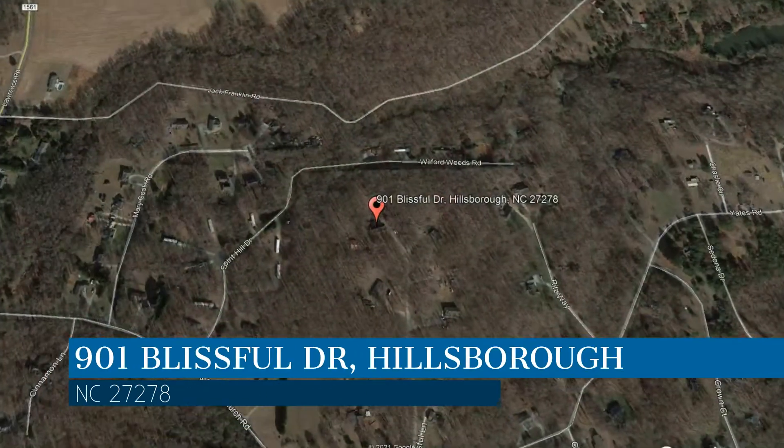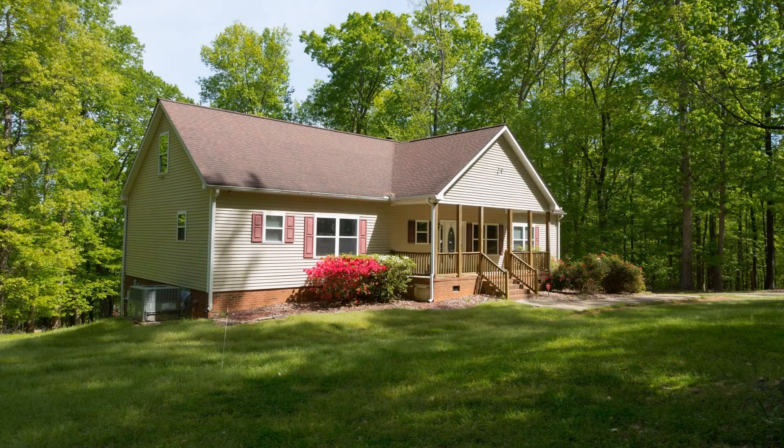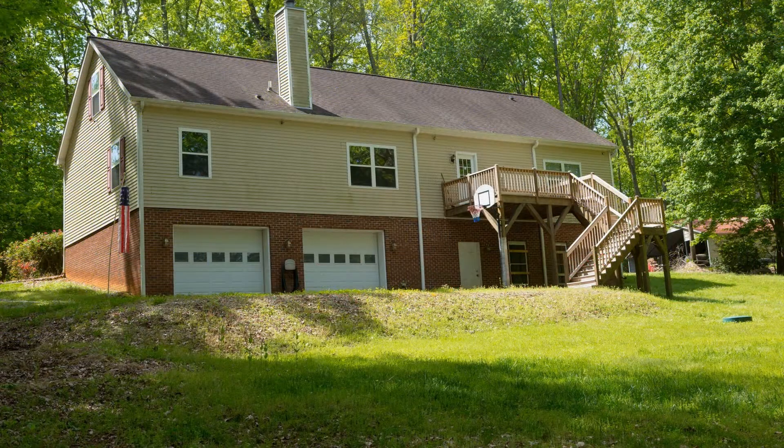This property is located at the address on your screen. This three-bedroom property, nestled in on five acres of land, has everything.